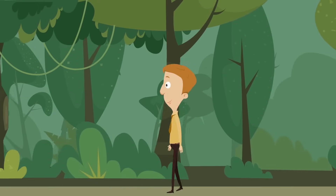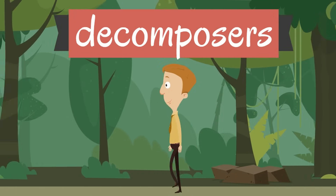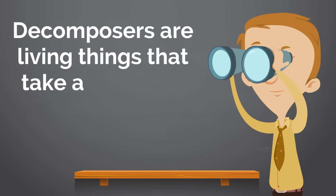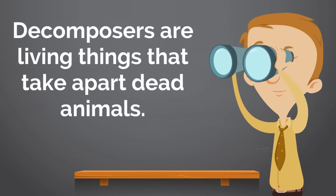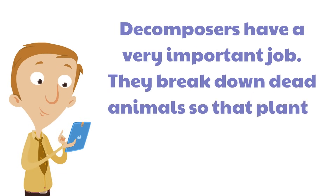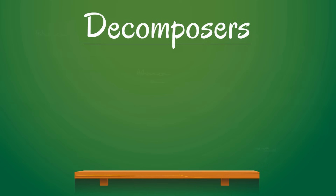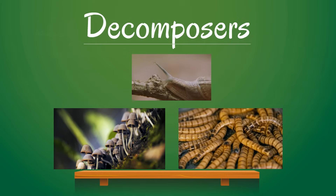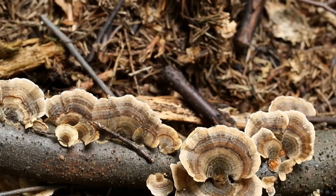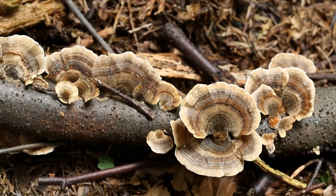Now we have come to a very interesting part of the food chain: decomposers. Decomposers are living things that take apart dead animals. They have a very important job — they break down dead animals so that plants can get more nutrients from the soil. Some examples of decomposers are fungi, worms, and snails. In the case of fungi, they release enzymes which break down dead matter, and then the fungi takes in the nutrients.